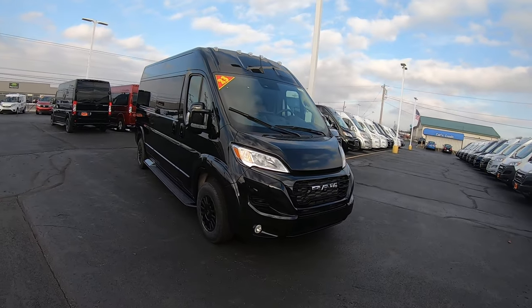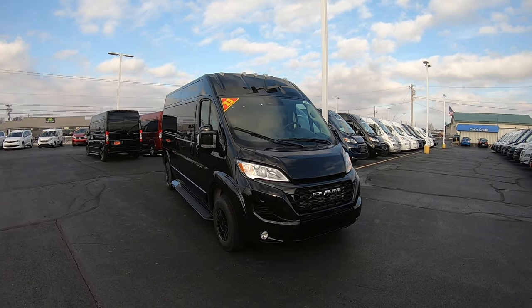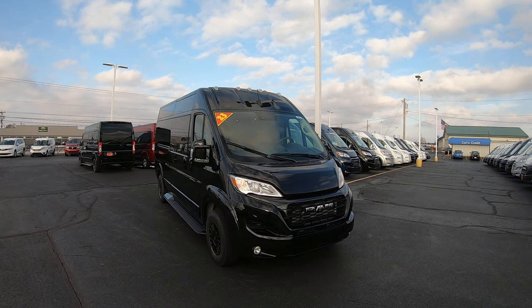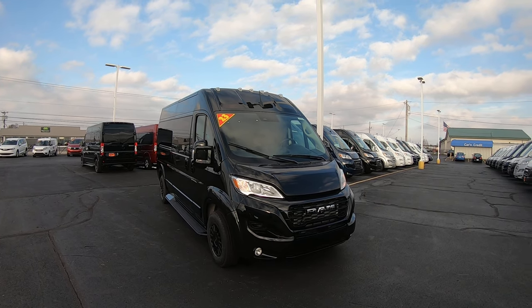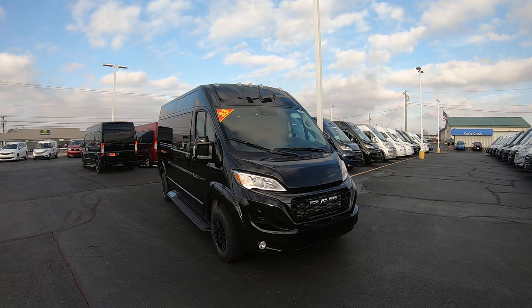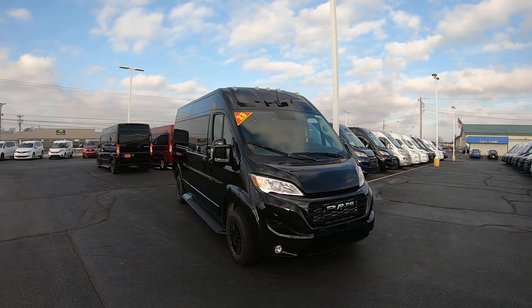Again, we're looking at stock number 31135T. I'm Lucas Purton. Come visit me at Paul Sherry Conversion Vans in beautiful Piqua, Ohio, or visit us online at paulsherryconversionvans.com, or give Lucas a call at 937-778-0830 extension 1129. Thanks for watching!